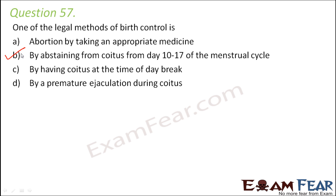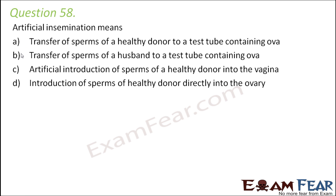Question number 58: artificial insemination means transfer of sperms of a healthy donor to a test tube containing ova — not really. Artificial insemination means taking healthy sperms and putting them into the female reproductive part. The correct option is the artificial introduction of sperms of a healthy donor into the vagina of the female. There is no concept of a test tube involved.